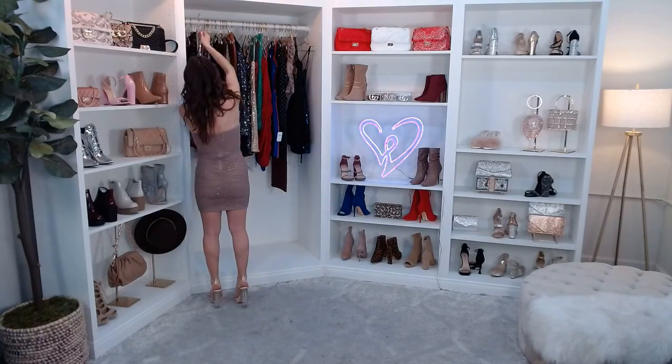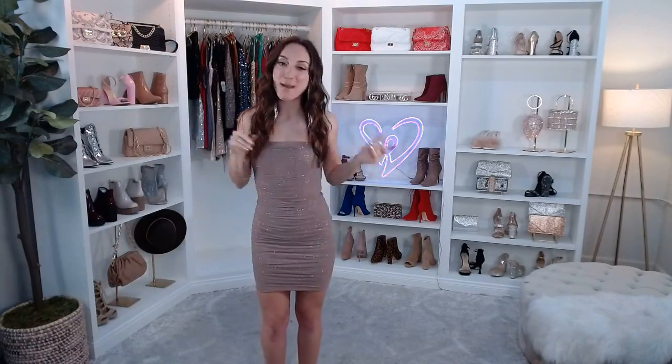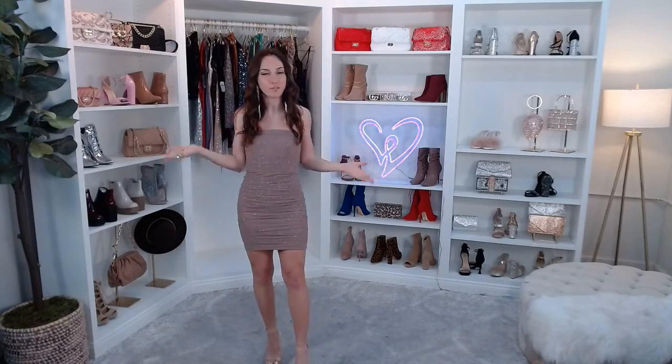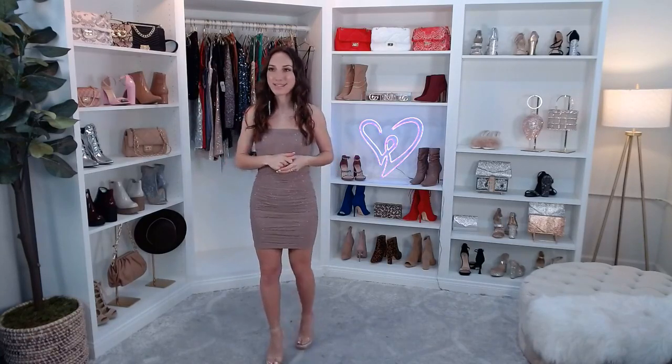If you're just joining us, we're talking all about club dresses and matching sets today. Let me know in the comments what exactly you're looking for. You can always find our full collection on windsorstore.com, or tune in here on Windsor Live.